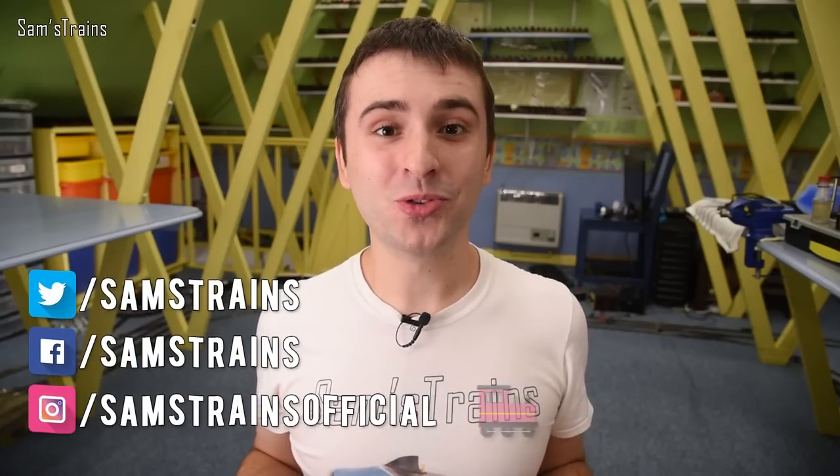Hello there everybody, Sam Strains here, welcome back to the railway. I am ultra excited today because I've just taken delivery of a brand new Hornby tank engine.